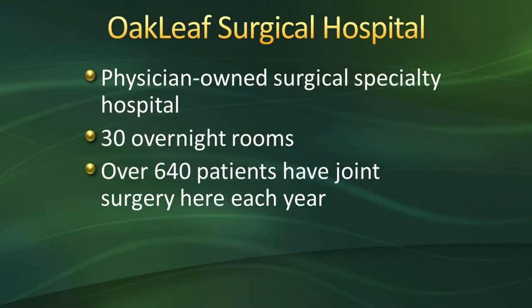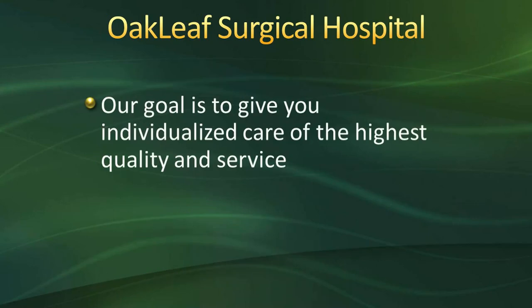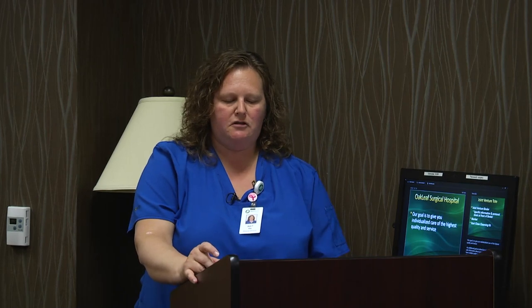Oakleaf Surgical Hospital is a physician-owned surgical specialty hospital. We have 30 overnight rooms and all rooms are private. Over 640 patients have joint surgery here each year. In 2019, Oakleaf Surgical Hospital was awarded certification for total hip and total knee replacement from the Joint Commission. Achieving this certification recognizes our commitment to provide care for patients in a safe and efficient manner. Oakleaf is extremely proud to be one of the few hospitals in the state to achieve this status. Our goal here at Oakleaf is to give you individualized care of the highest quality and service.